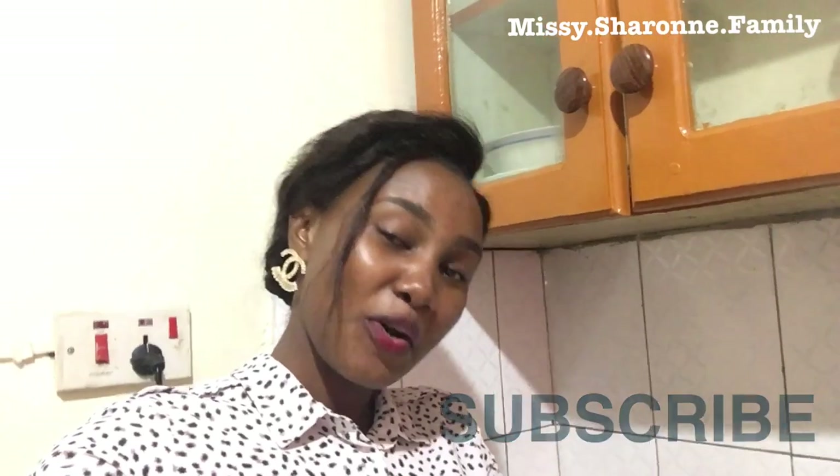So guys, that was it for my video. If you liked it, just go down below and subscribe, like the video, and share your opinions about the house. I'm about to bring you more interesting videos — just stay tuned to the Missy Sharon family. Let's keep growing. I love you guys so much for watching, and see you in my next video. Bye guys, bye!